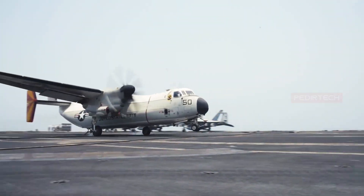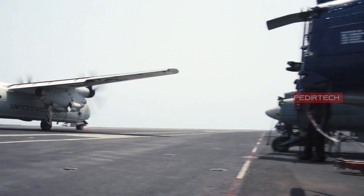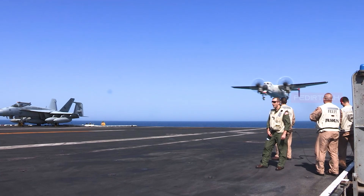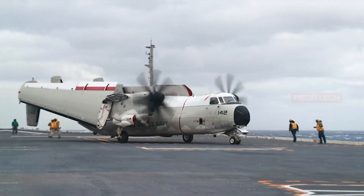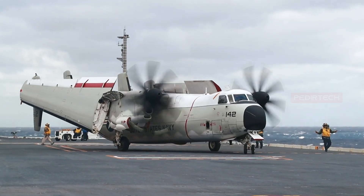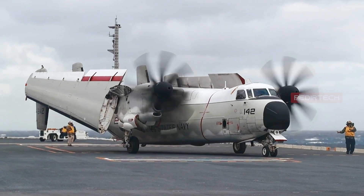It is primarily used for aircraft carrier onboard delivery, providing critical logistics support to carrier strike groups. The C-2 can also be configured for various other missions, including reconnaissance and electronic warfare.